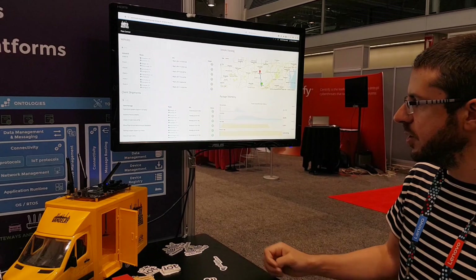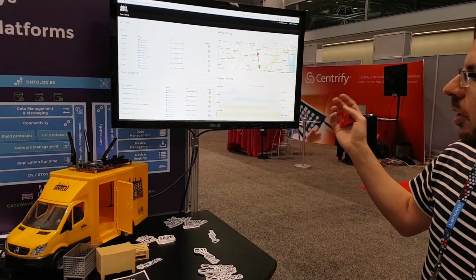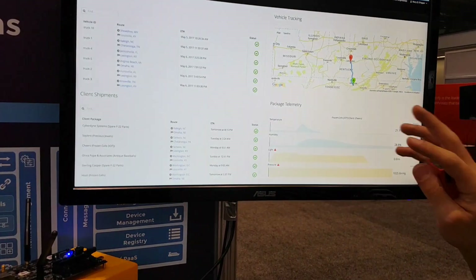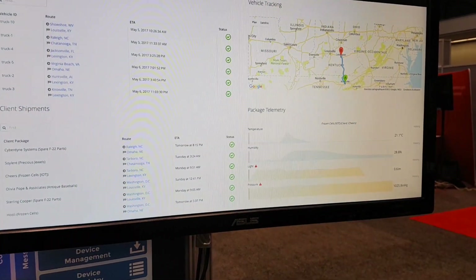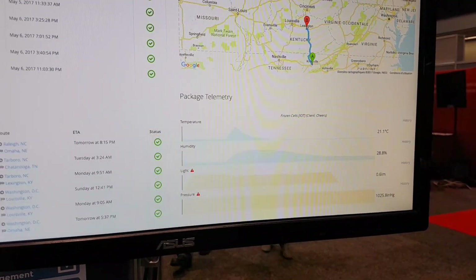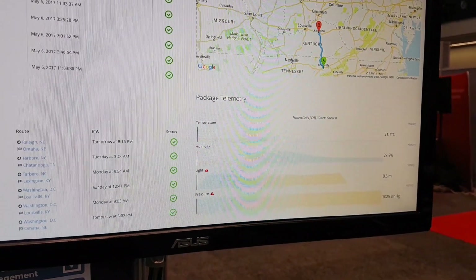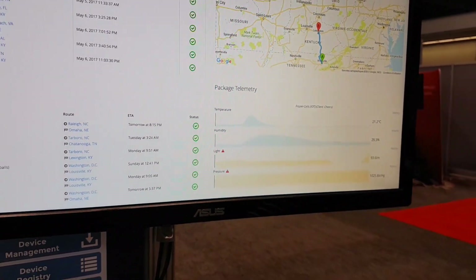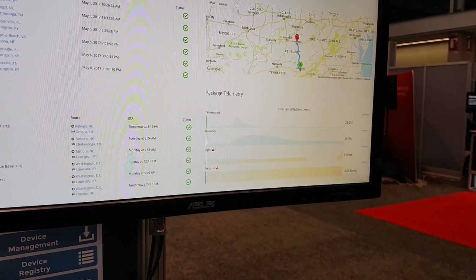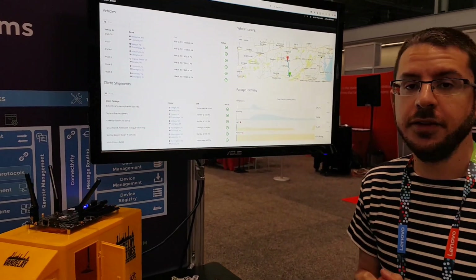You get the data out of the sensors, and the data we see here is from a particular package on a particular track. You can also do fleet tracking and GPS monitoring. We should also be able to see the sensor data update as we manipulate the sensor and more specifically the package — so we see the temperature going up, the luminosity going up. It really depends on what's happening to the parcel.